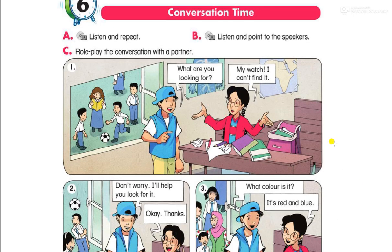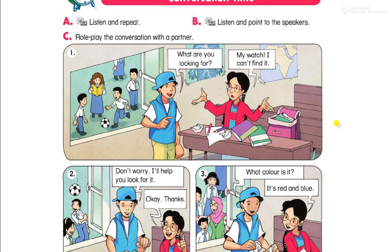As we can see, our conversation today is at school. There are two pupils: a boy and a girl. The phrase we focus on is: What are you looking for?